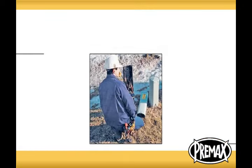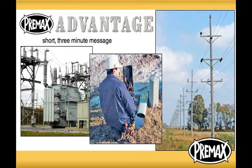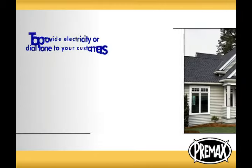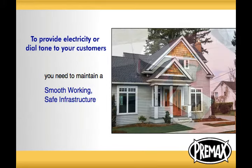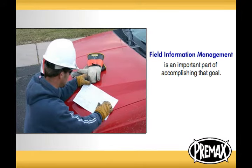If you are part of the team that manages field assets for your utility, then you will want to learn about the Pre-Max Advantage described in this short 3-minute message. In order to provide electricity or a dial tone to your customers, you need to maintain a smooth working, safe infrastructure.